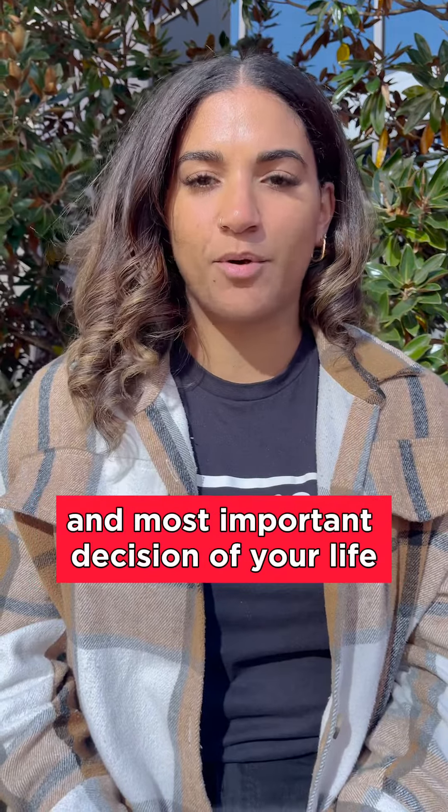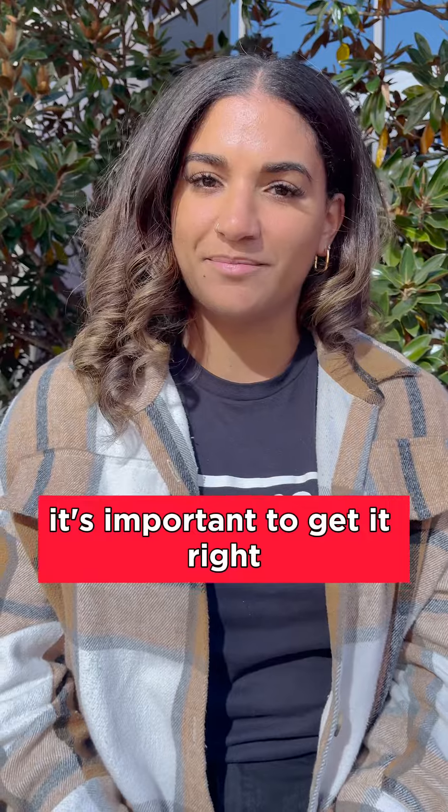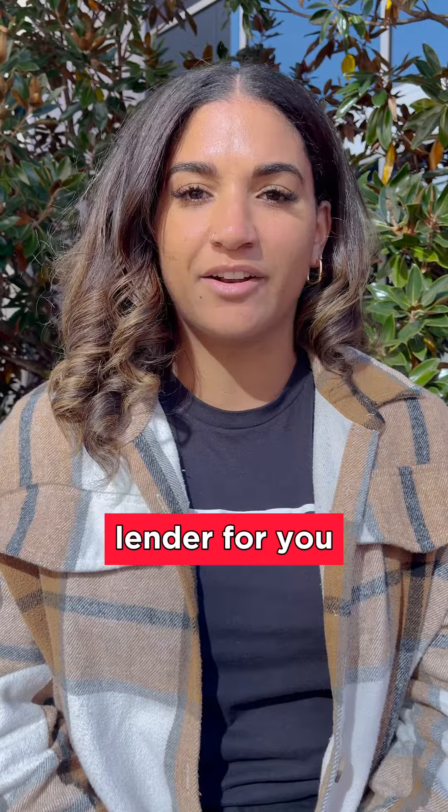Buying a home can be the biggest and most important decision of your life. So when choosing a lender, it's important to get it right. Here are some tips on how to find the best VA lender for you.